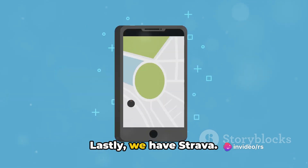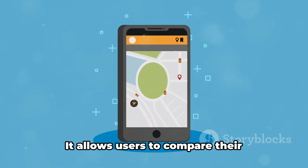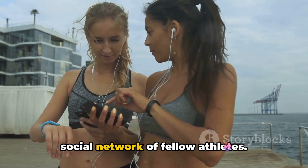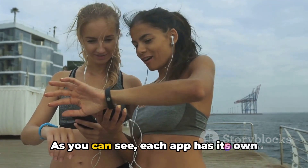Lastly, we have Strava. This app is a favorite among runners and cyclists for its GPS-based tracking and competitive features. It allows users to compare their performance with others and offers a social network of fellow athletes. However, some users have reported accuracy issues with the GPS tracking.